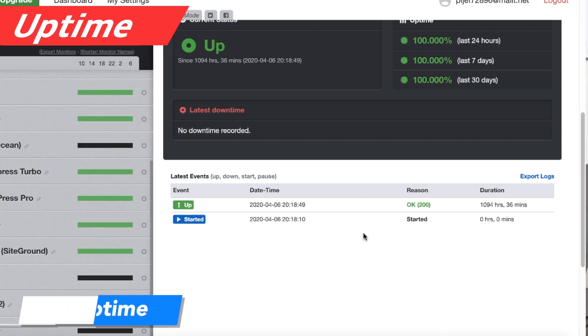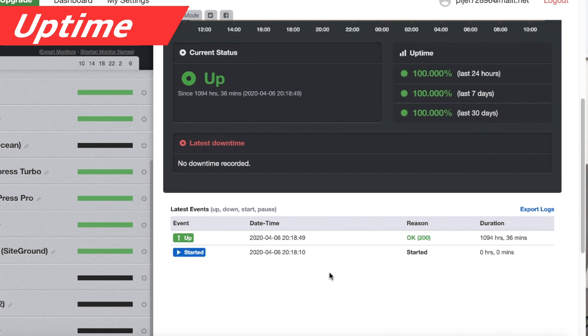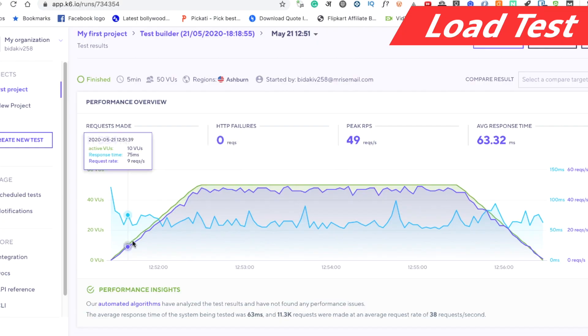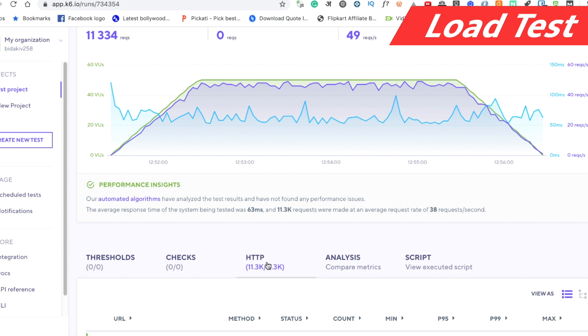I have had 100% uptime over the last several months. The load test was easily passed — it handled 50 virtual users with no spikes in response time, no errors, and no failures. However, the data center is only in the US, which is the biggest drawback. There is no data center in Asia or Europe.